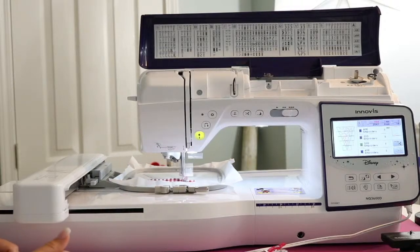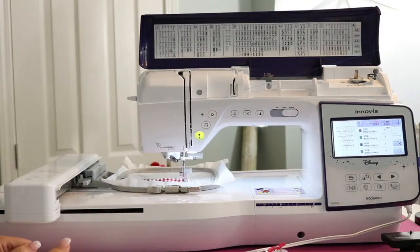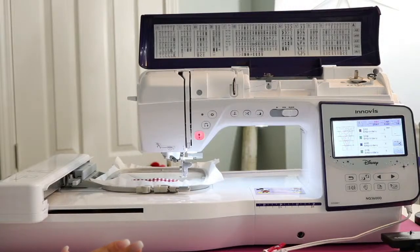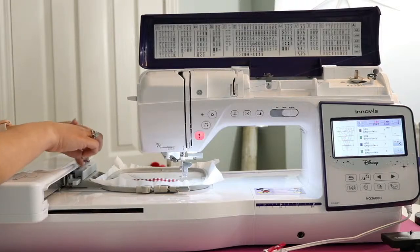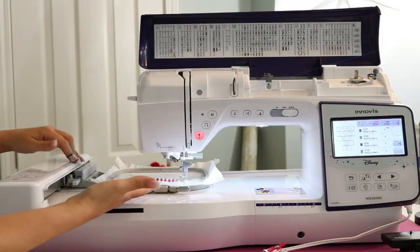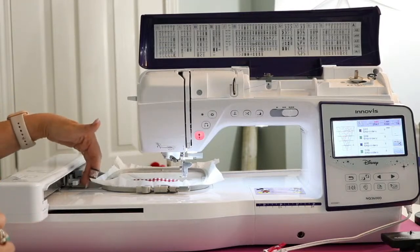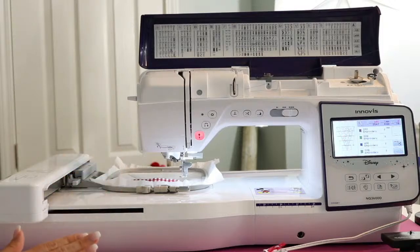Chantel said she recently got the MQ 1600 and she loves the slide attachment for the hoop. I love it too — coming from a PE 770 or PE 800 where you have to snap the hoops on with those two pegs, and sometimes if you don't have it right your hoop can pop up on accident while you're stitching and ruin your project. Ask me how I know this! This is a super nice feature of this machine. Also the Baby Lock Flourish 2 — all the same embroidery features on those three machines.